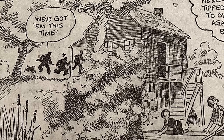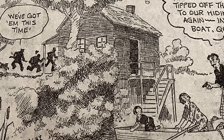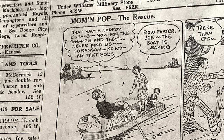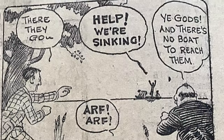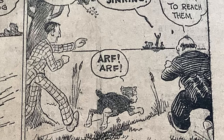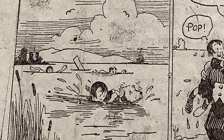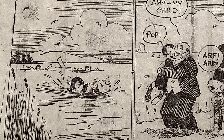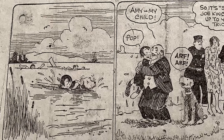They've tracked us here. You've probably tipped off the bulls to our hiding place again. Into that boat. Quick! The rescue. That was a narrow escape. Now for the swamps — and they'll never find us. No ransom, no kid. And that goes. Row faster, Joe. The boat is leaking. There they go. Help! We're sinking! Ye gods! And there's no boat to reach them. Amy, my child. Pop! So, it's Slippery Joe Kitchen again. Up to your old tricks, eh?